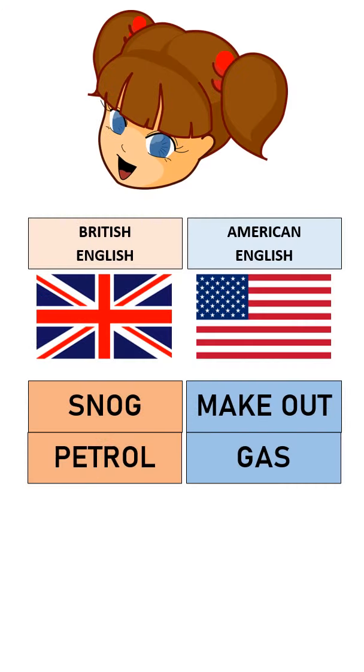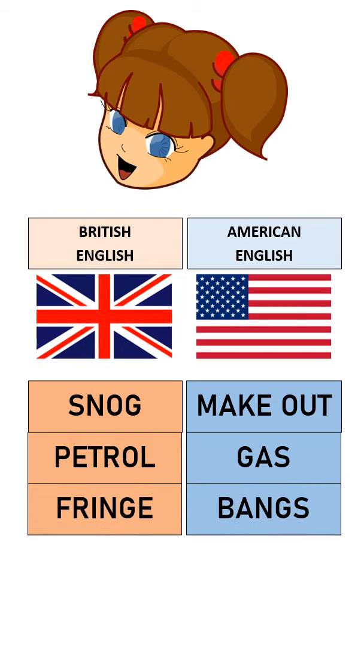There's some hair hanging over this girl's forehead. What do you call it? British English: fringe. American English: bangs.